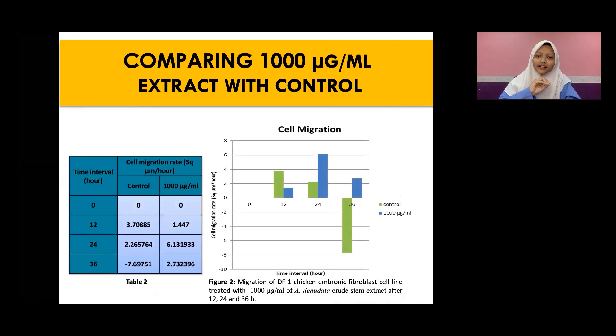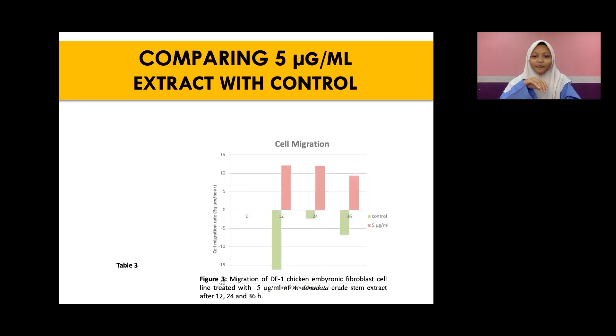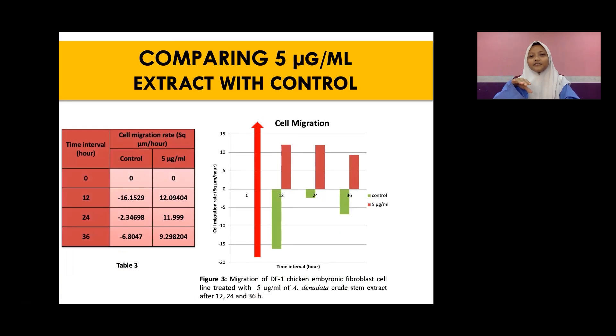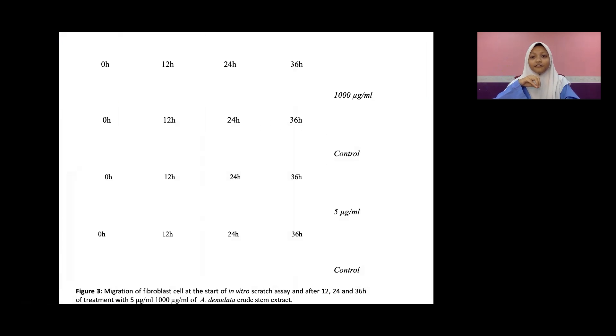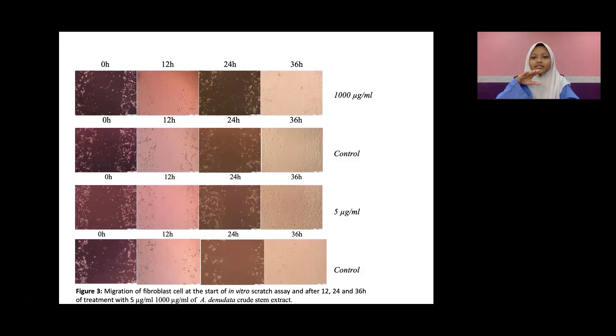Comparing to the control, which is the untreated cells, by the end of the 36th hour there is negative growth. When we tested with 5 micrograms per milliliter, the graph shows a higher cell migration rate compared to 1,000 micrograms per milliliter, while the control shows negative growth throughout the 36th hour. For a clearer image taken using ImageJ, the cells were scratched so initially you can see the gap, but by the end of the 36th hour, when treated with both concentrations, the cells have become intact, showing positive cell migration. The control still shows a visible gap with scattered cells, indicating negative growth, complementing the graphs.